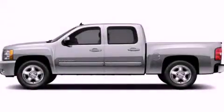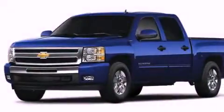This is a brand-new 2012 Chevrolet Silverado. It has the power to move what you need and the look, too.